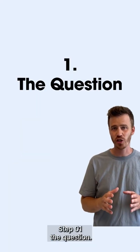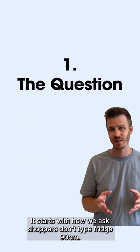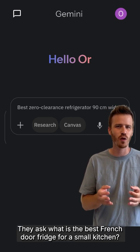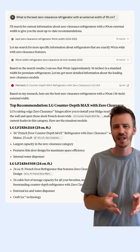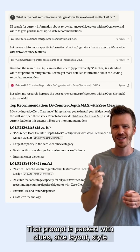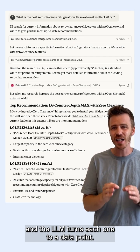Step one: the question. It starts with how we ask. Shoppers don't type 'fridge 90 centimeters.' They ask 'what is the best French door fridge for a small kitchen?' That prompt is packed with clues — size, layout, style — and the LLM turns each one into a data point.